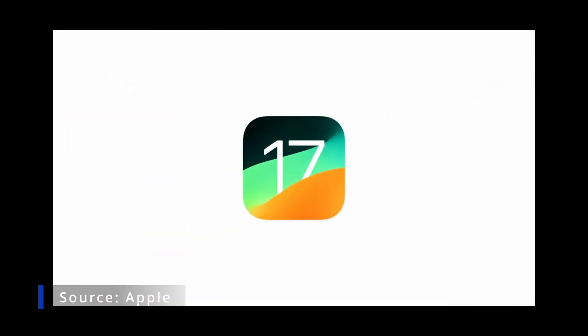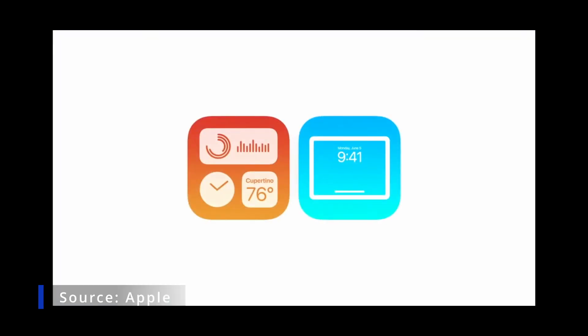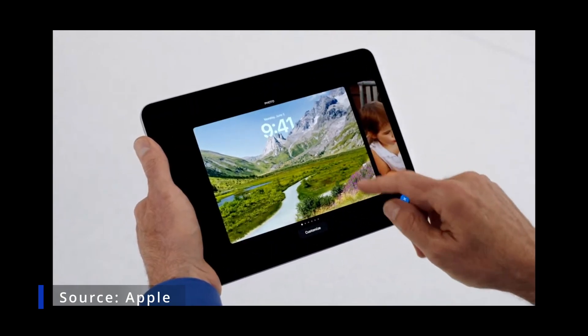Our next release, iPadOS 17, takes iPad even further, starting with widgets and the lock screen. Just tap and hold to get started.